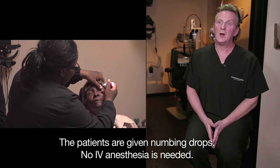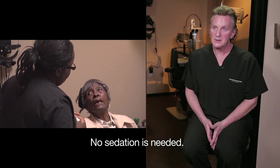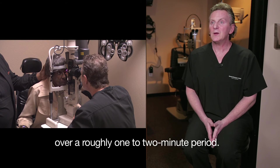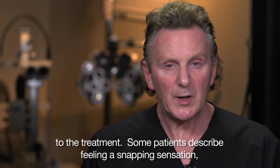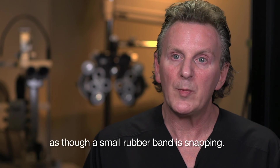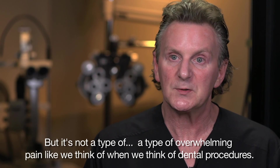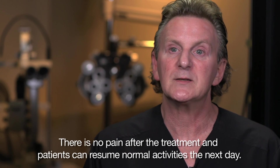Patients are given numbing drops. No IV anesthesia or sedation is needed. Once a numbing drop is placed in the eye, the doctor will perform the treatment over a roughly one to two minute period. There is minimal pain. Some patients describe feeling a snapping sensation, as though a small rubber band is snapping, but it's not an overwhelming pain like we think of with dental procedures. There is no pain after the treatment, and patients can resume normal activities the next day.